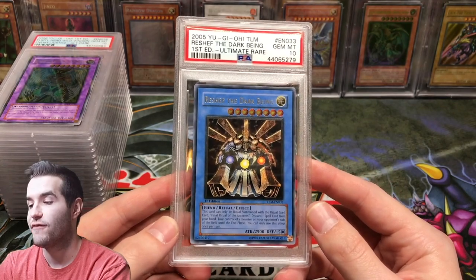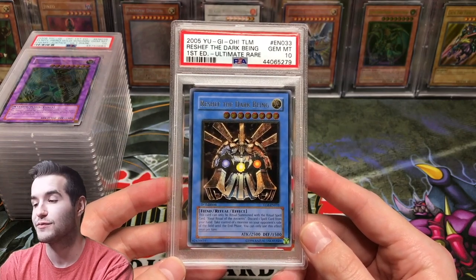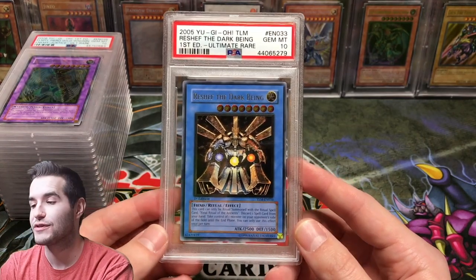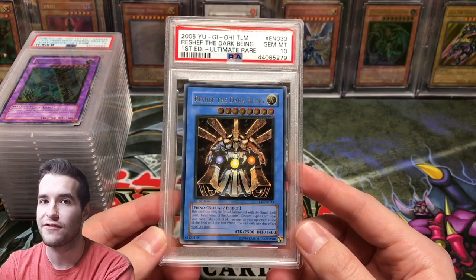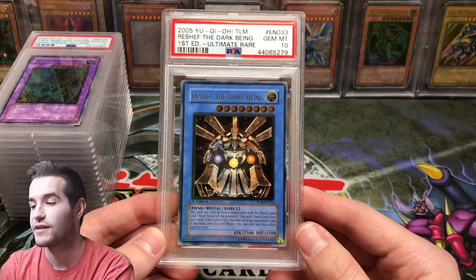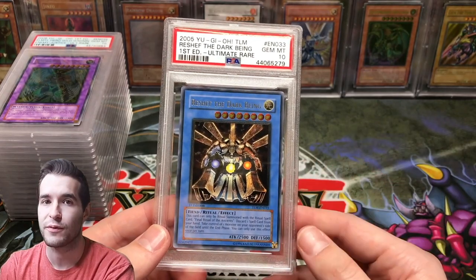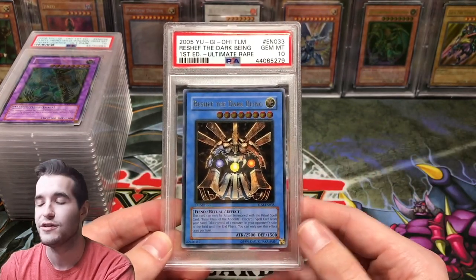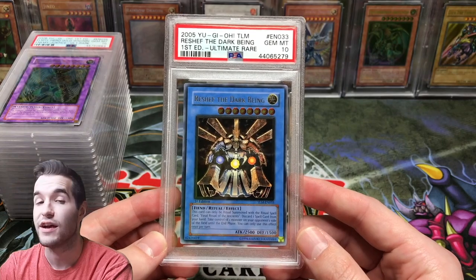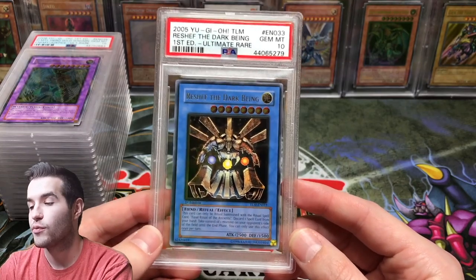Then we have Reshef the Dark Being, an Ultra Ulti from the Lost Millennium — kind of the forgotten Ultra from that set alongside Flame Wingman, Thunder Giant, and Ancient Gear Golem. When a card is normally an Ultra and appears in Ultimate Rare form, it's very tough to pull. Because of that, and because the others are up in the $1,500 to $2,000 range, I'm asking $800 for this Gem Mint 10. Pretty tough to find this guy.